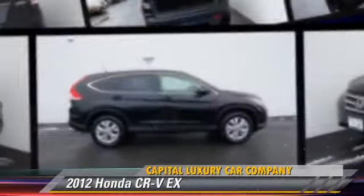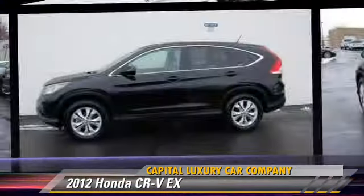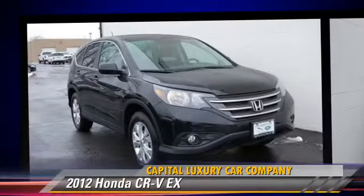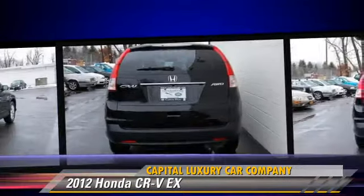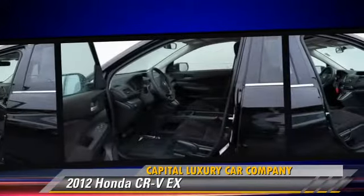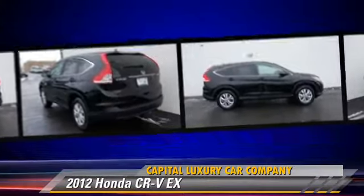The 2012 Honda CR-V EX, powered by a 2.4-liter VTEC 4-cylinder engine with a 5-speed automatic transmission. This vehicle, with fewer than 20,000 miles on the odometer, is well-equipped. This Honda features dual front airbags, a sunroof, and all-wheel drive.